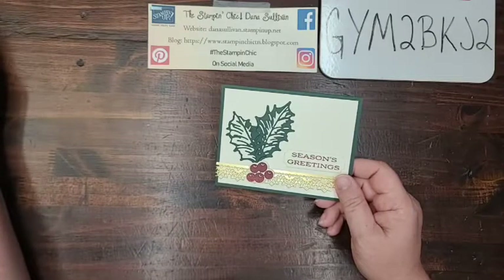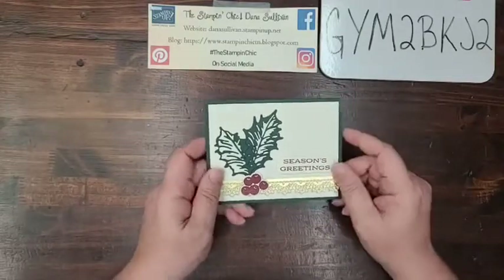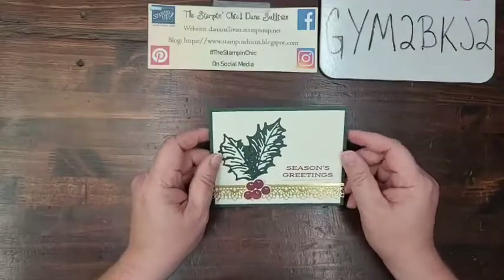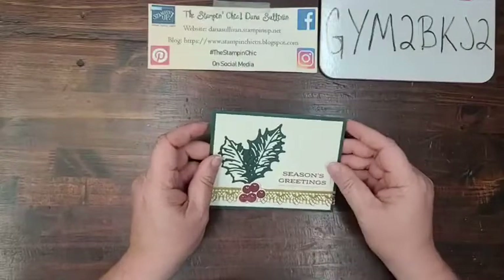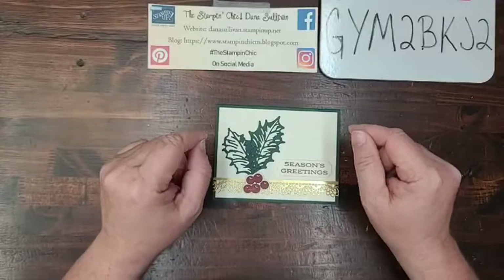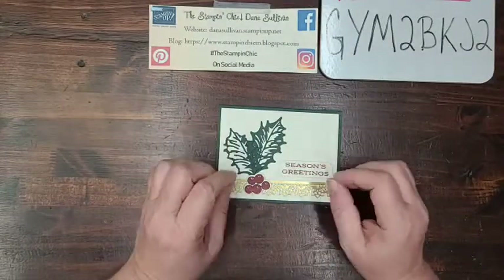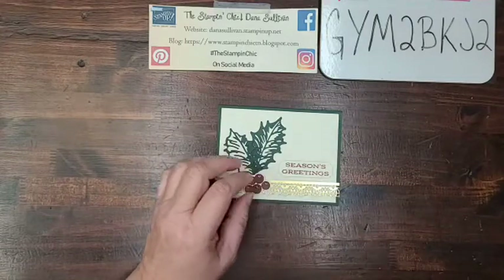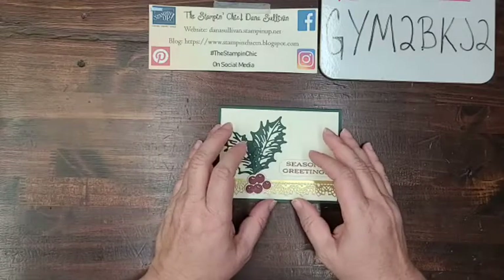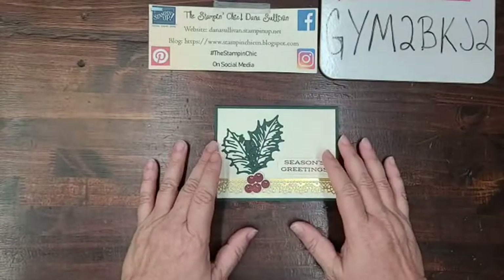Alright, I think I'm okay and I'm live. I have a little bit of housekeeping to go over before I get started on the project. I would love for you to share my video here — go ahead and share it on your Facebook page so your friends can see what we're crafting. Sharing is caring and crafting is always more fun with friends. If you wouldn't mind giving me a thumbs up or a heart to let me know you can hear me okay, I would absolutely love that.